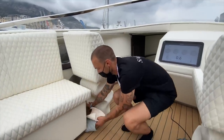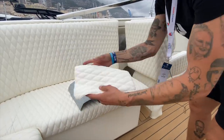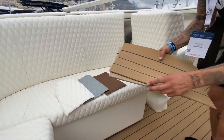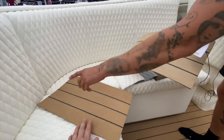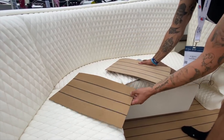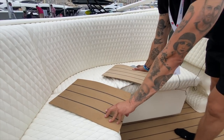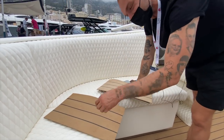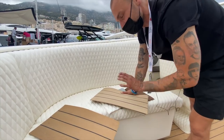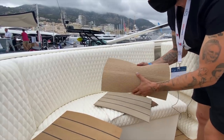The boat will come in three different colors: brown, gray, and white. And then we have three different colors of the deck. This one looks like teak from a distance, but it's not — it's flexible. The name of the company who makes it is Flexi-Teak, actually, so that was quite funny. We have a beautiful collaboration with these guys, and this is made from reclaimed plastic.